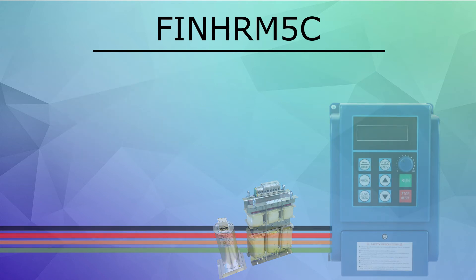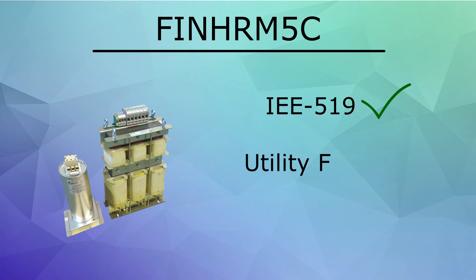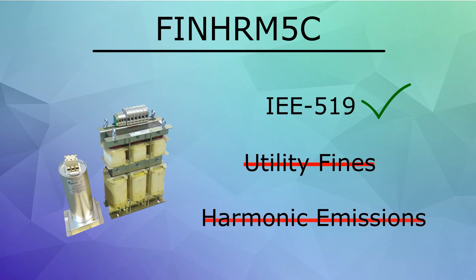With the FIN HRM5C, the end user may ensure IEEE 519 harmonic standard conformity, avoid high utility fines for poor power quality, and mitigate other issues caused by high harmonic emissions.